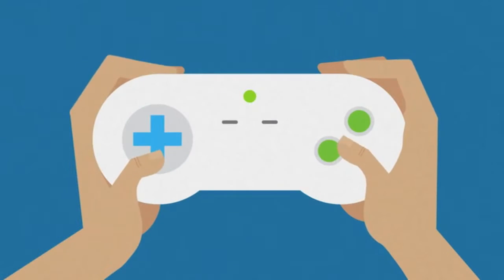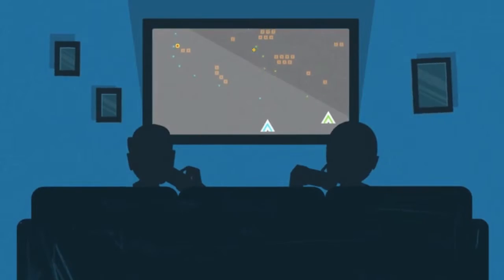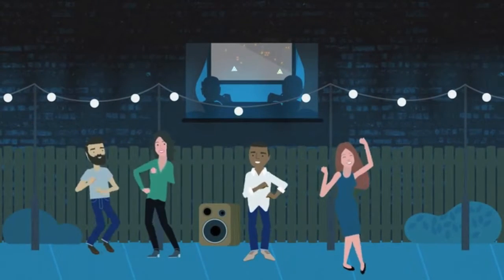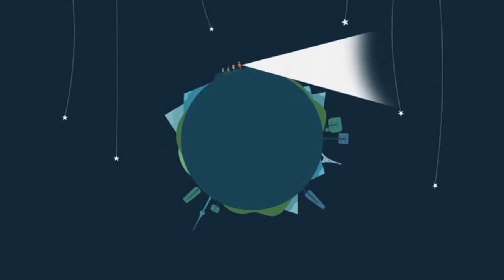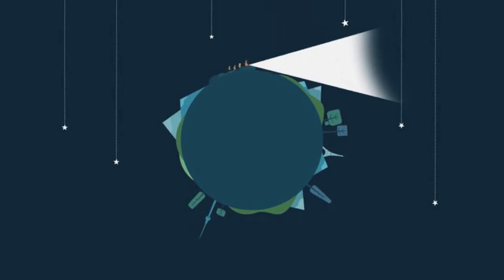What if your toys and tools could keep up with you? If you could keep playing, keep dancing, keep exploring. What if you could help keep Earth's resources going too, by turning old waste into new energy?